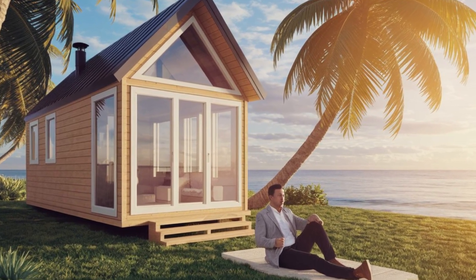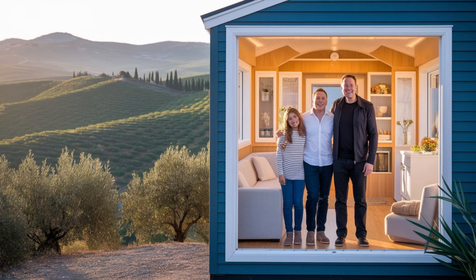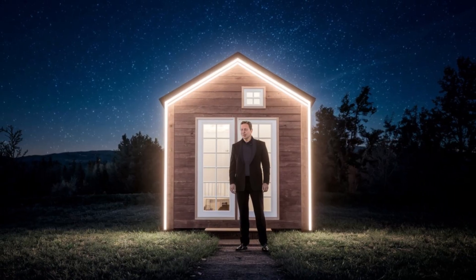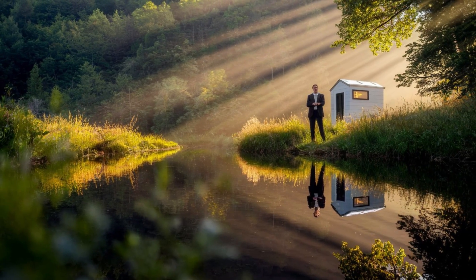It's not just for emergencies — colleges and universities are also showing interest. Student housing is expensive to build and maintain, with some dorms costing over one hundred thousand dollars per bed. Tesla tiny houses offer a low-cost, high-quality alternative: students get private rooms, their own kitchens, clean water, and a quiet place to study, all for a fraction of the cost.